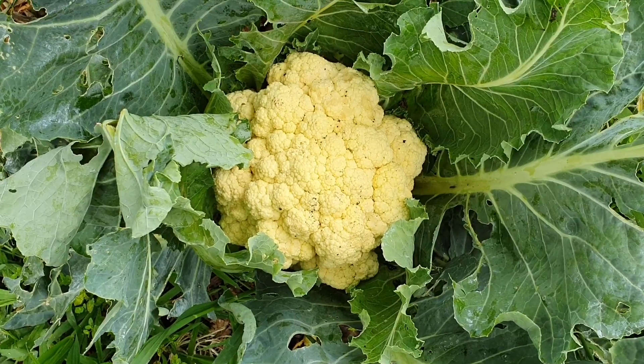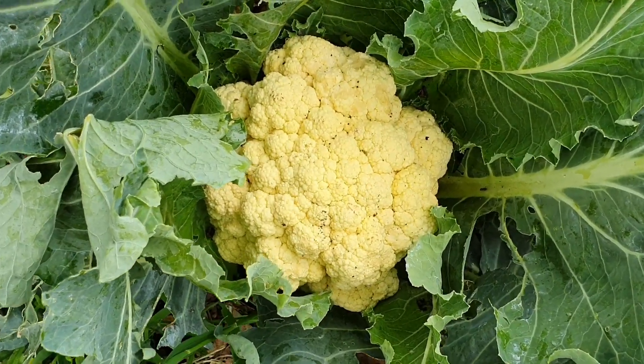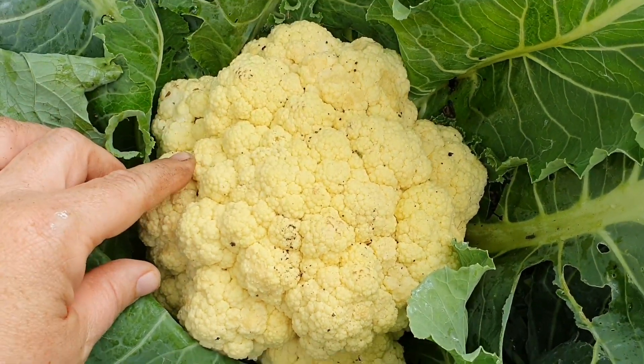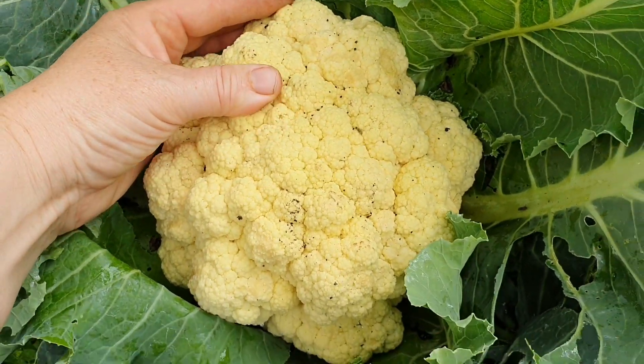Do you remember those cauliflower plants that I put into the ground quite a while ago? At the time I was thinking, oh it's very late in the season, I'm not sure if they will grow well. They did, and look at this — I have a few beautiful massive heads to harvest.